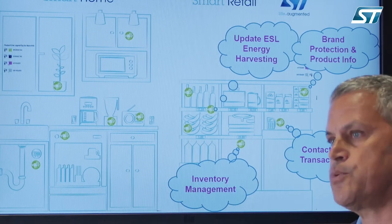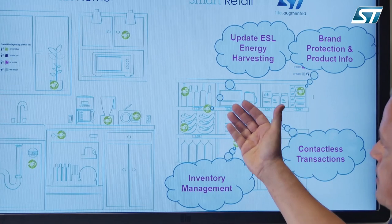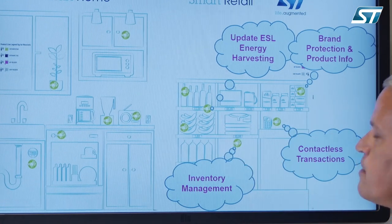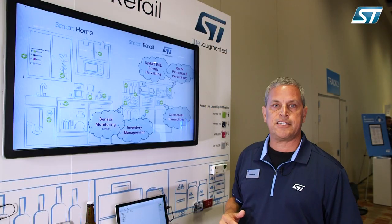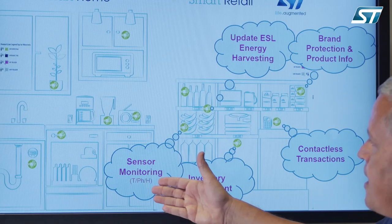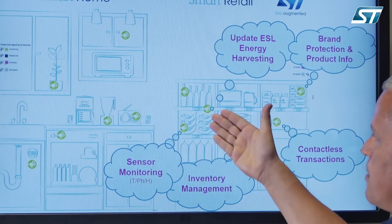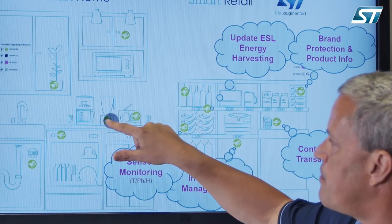In this section we highlight inventory management using our ST25RU UHF readers. Here we're highlighting our ST25DV dynamic tag, which can completely update this electronic sign through energy harvesting. Here we have a new product on the market, our ST NFC sensor tag, which can be used through the dynamic tag and sensors on the board to monitor temperature and humidity of a product.